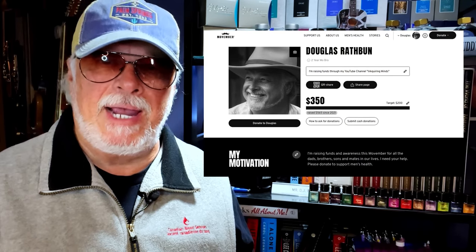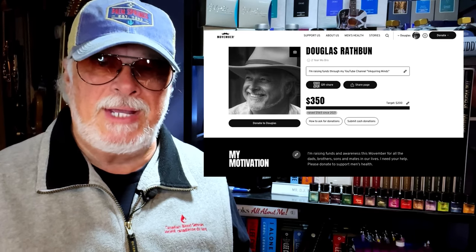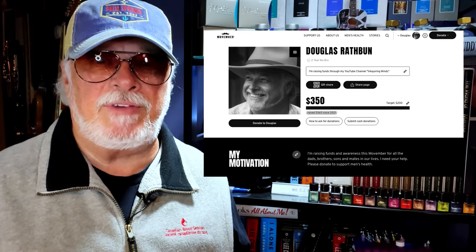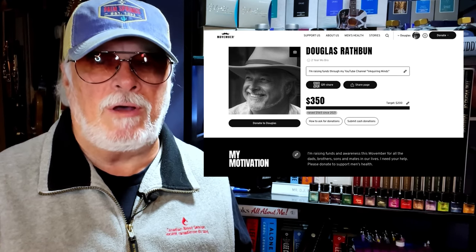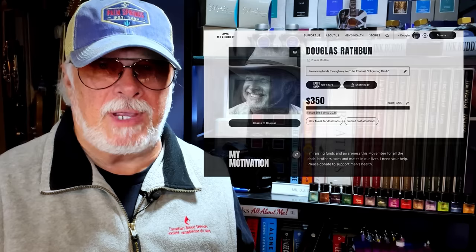Hello there, welcome to Inquiring Minds. My name is Doug and I'm back with another fountain pen video. This is the first video after the end of my Movember fundraising campaign, and I'd like to thank everyone who helped me in support of men's health. Together we've raised $350, which is well past my original goal. Thank you all very much for your support. Another year has rolled around and this is my top fountain pens list for 2022.